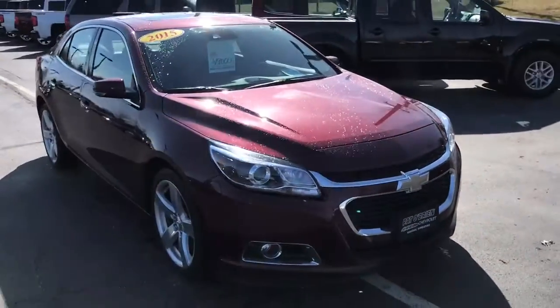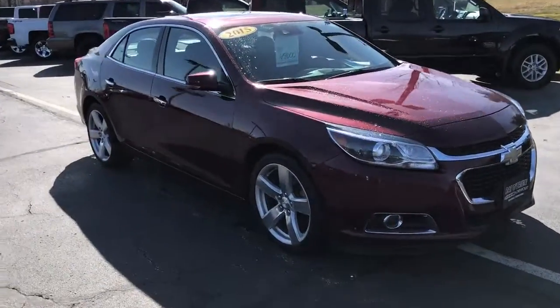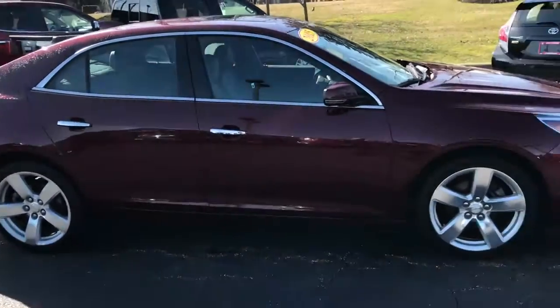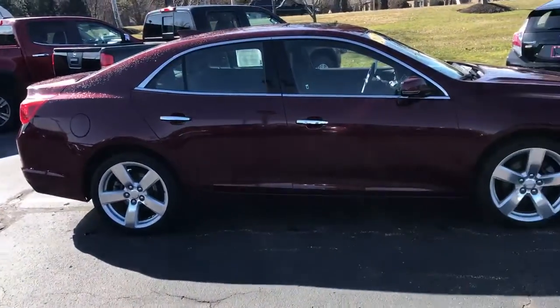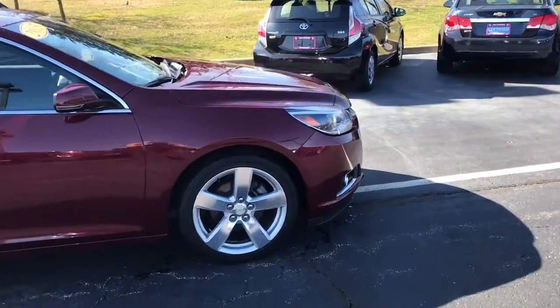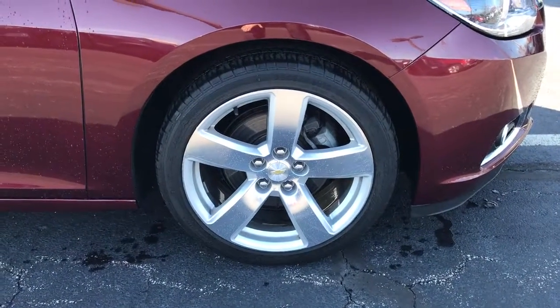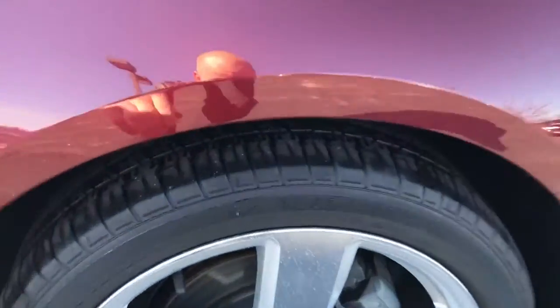This vehicle is a certified pre-owned unit, meaning that it went through a full 172-point inspection to make sure everything is up to General Motors standards to become certified on our lot. With the certification you receive an extra 12 months or 12,000 miles of bumper-to-bumper warranty, an extra 12 months of powertrain warranty, and two oil changes over two years or 24,000 miles.